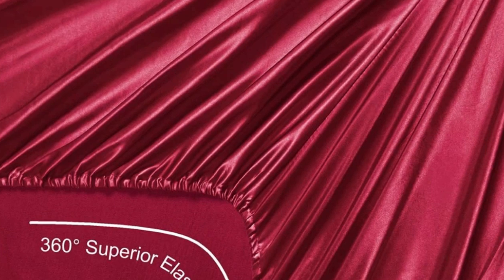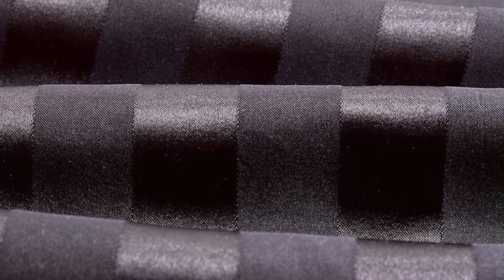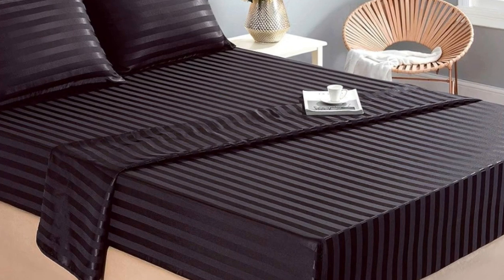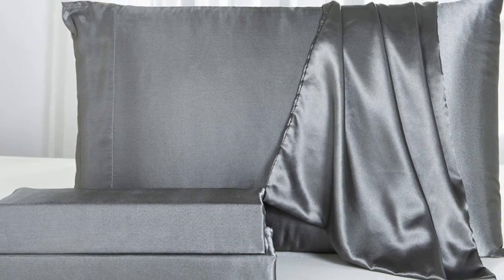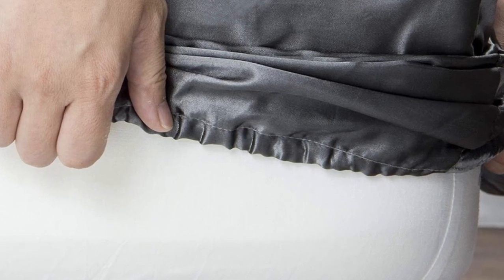These sheets passed our colorfastness test, showing no signs of fading or bleeding. They also held up well in the wash — the colors still looked good, and there were no snags or loose threads, which are qualities to look for in high-quality bed sheets. One thing to note is that, despite the product name, they're not technically silk, but rather a satin-woven polyester. Still, considering the affordable price tag and impressive color selection, you really can't go wrong buying this sheet set.